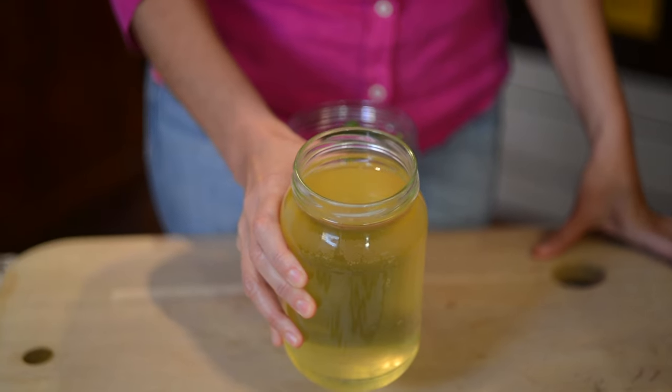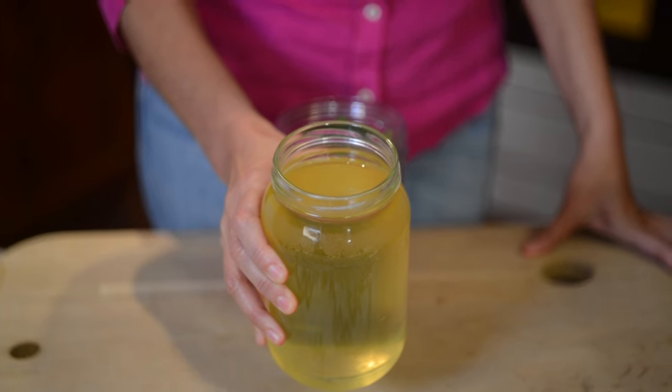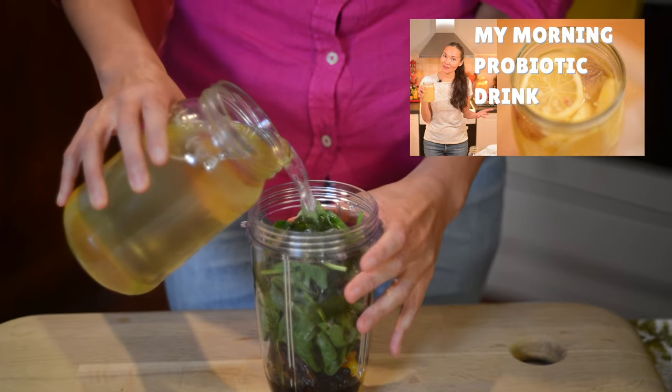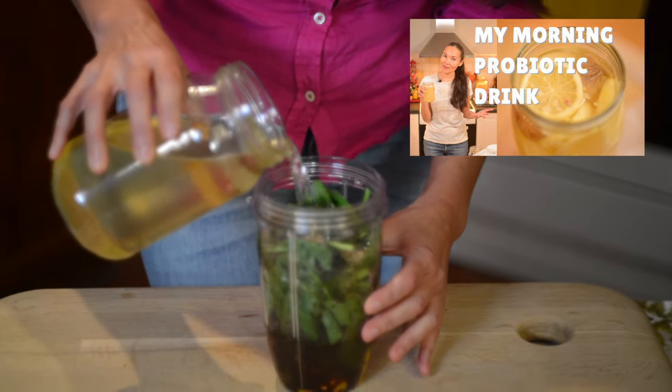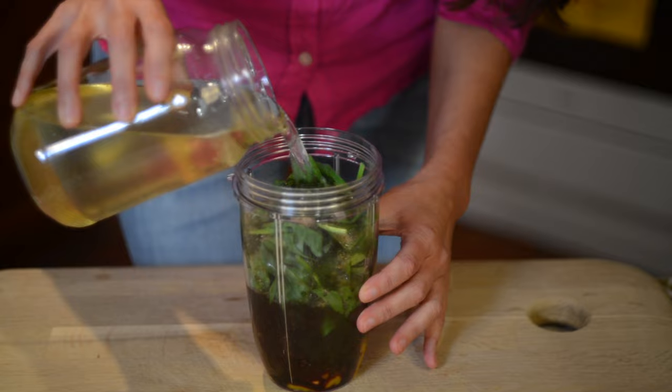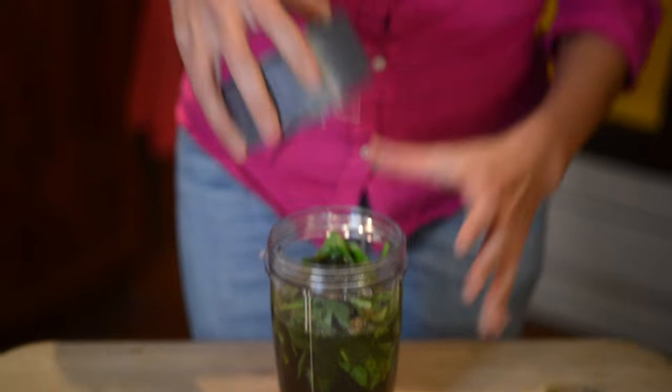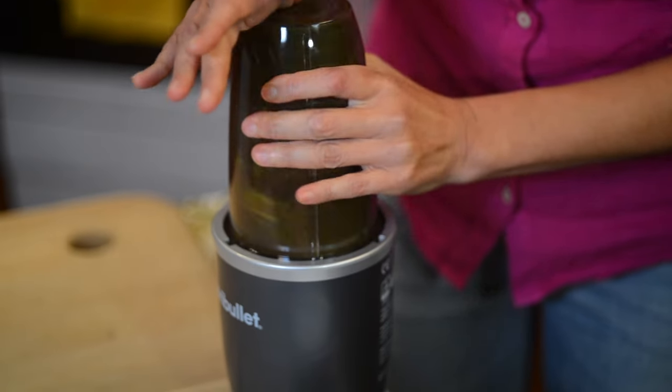The last ingredient I will be using in this recipe is water kefir. How I make water kefir you can find in one of my previous videos. Let's blend it.